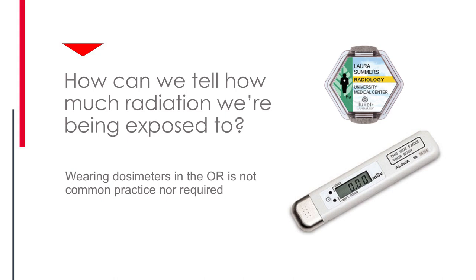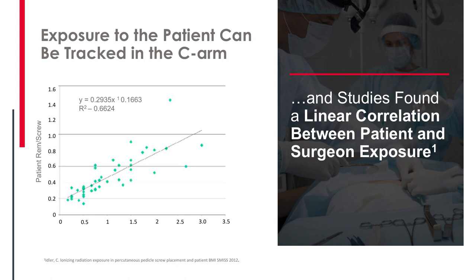The reality is, how many of us know that? How many of us are wearing dosimeters? How many of us are being monitored on an average case? Because we're not classified as radiation workers, we're not required to wear them, and many hospitals don't require it. Kerry Idler put out an interesting paper where he wore an electronic dosimeter and tracked on a per-case basis how much radiation he received. He found it's effectively linear — when your patient gets more radiation, you get more radiation, accounting for two thirds of the variance.